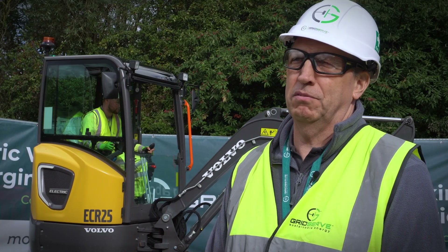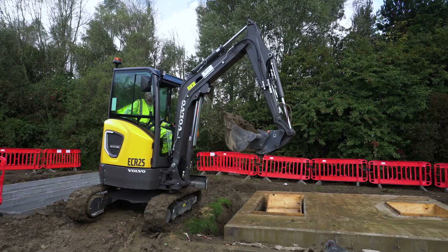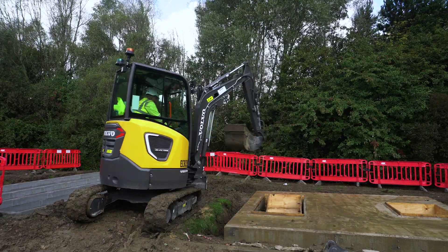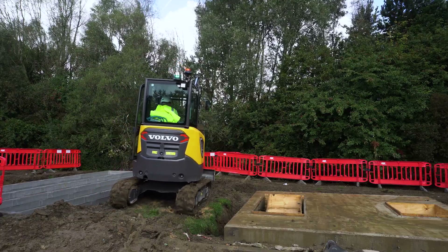We can get really four hours of complete use out of the excavator before we need to charge it, which is more than what we really need in a normal day's use anyway. So we can either charge it over lunch or we can charge it overnight.